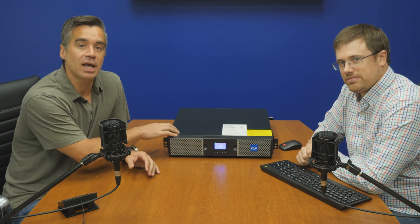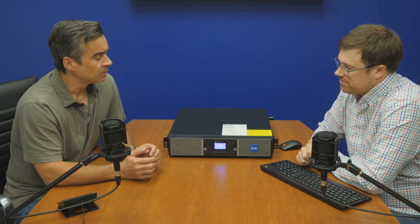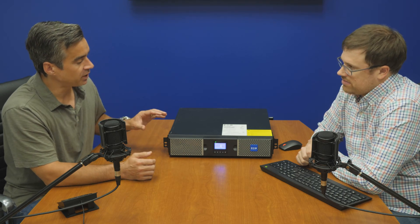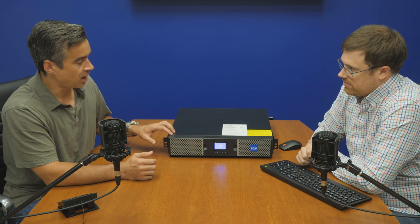They're available in a lot of colors, by the way. If you want green, if you want to color coordinate your data center, they'll make you racks and PDUs in whatever color your heart desires. But all of that is irrelevant today. We're looking at the latest 9PX lithium ion UPS. We've had the 9PX before, but it was lead acid — this is lithium ion.